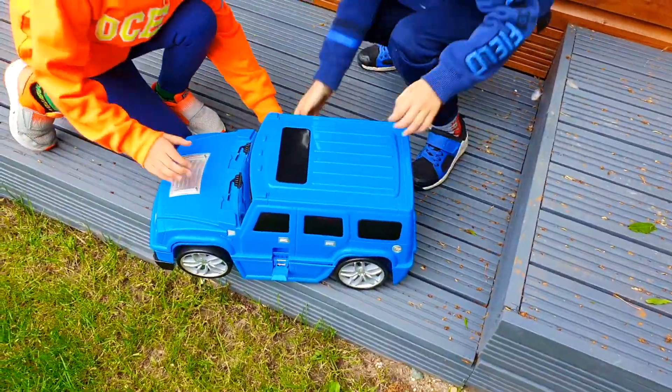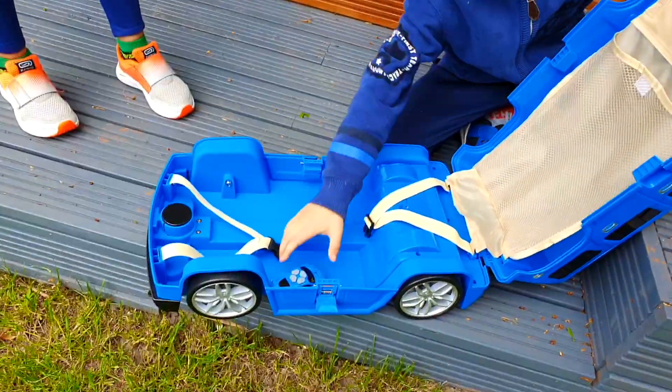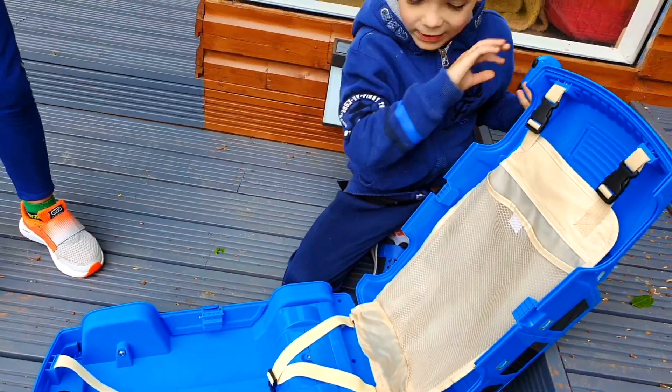Let's see what's inside! It's a blue car on the boat! Let's try it out!